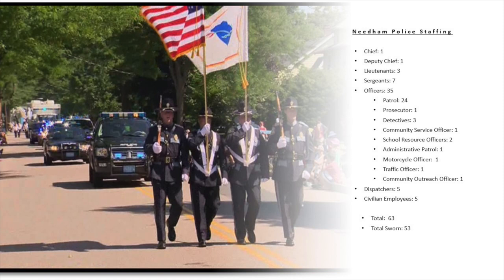We have one prosecutor who works with the district attorney's office in the Dedham District Court, prosecuting people and bringing over the paperwork for those who have been arrested or committed crimes.